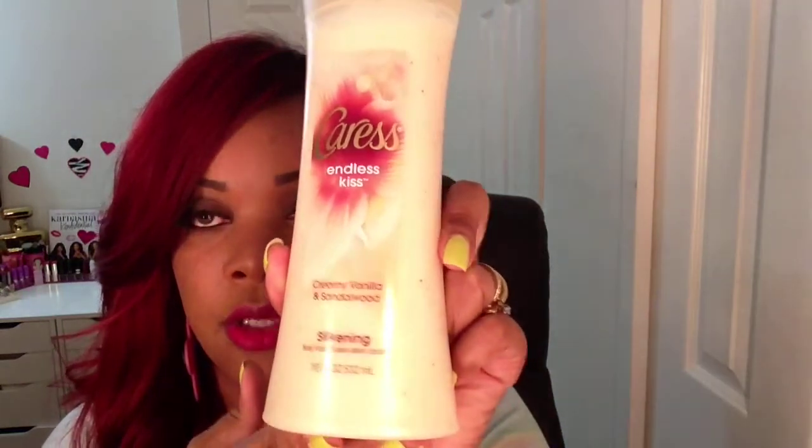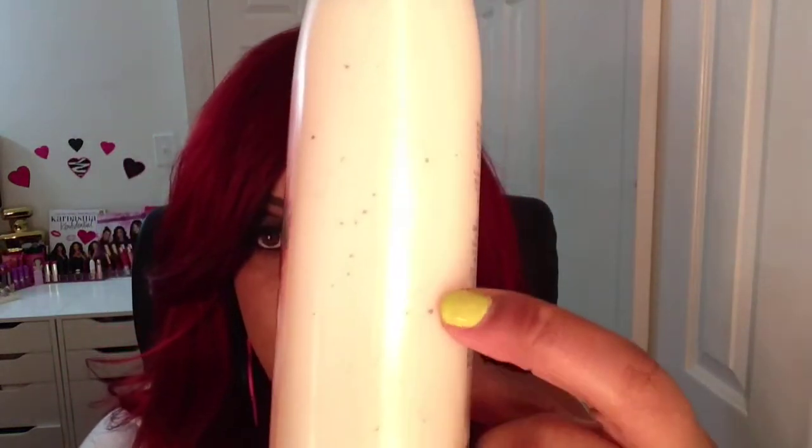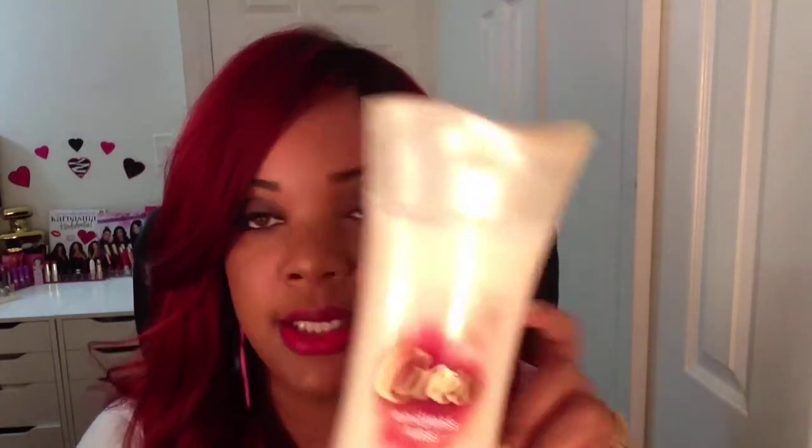Next I picked up some body wash from Caress. This one is Endless Kiss — creamy vanilla and sandalwood — and as you can see it has microbeads in there as well. This is the second time I'm purchasing this one. It smells really nice — if you're not into strong-scented body wash, this would be a nice option for those who like scented body wash but nothing overbearing.